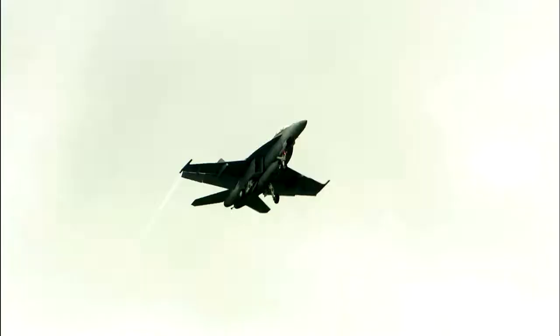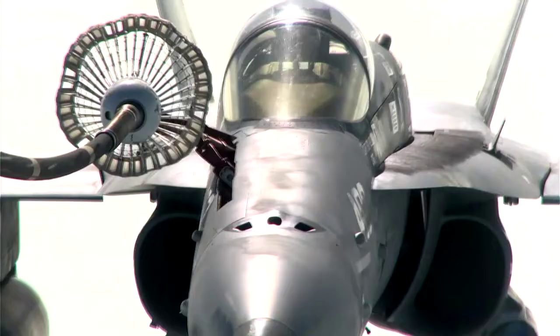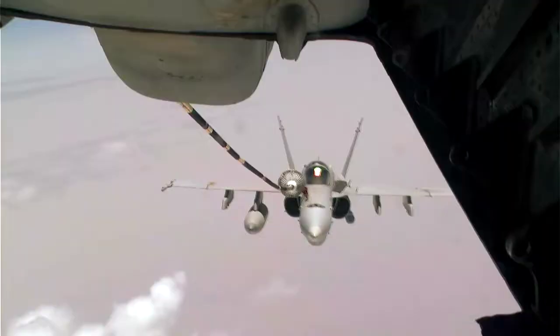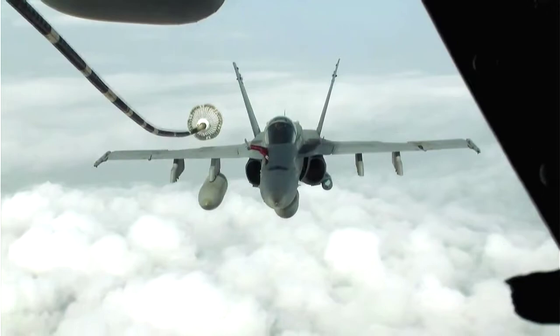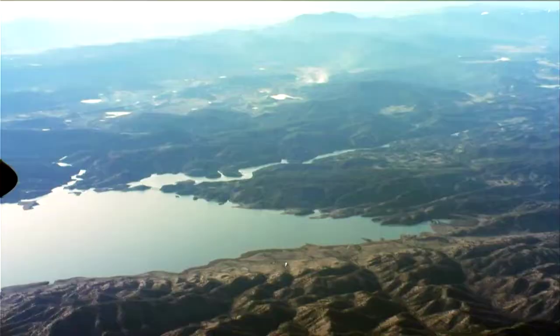Whether you're a stealth bomber or a long-range fighter, fuel is as vital as firepower. Air-to-air refueling is one of those things that the United States does every day all over the world. It extends your range in such a way that no one knows where you're going to go or how far you can go to accomplish a mission.